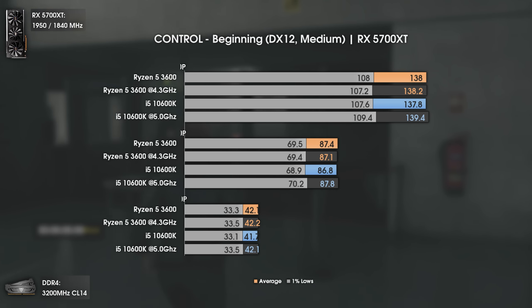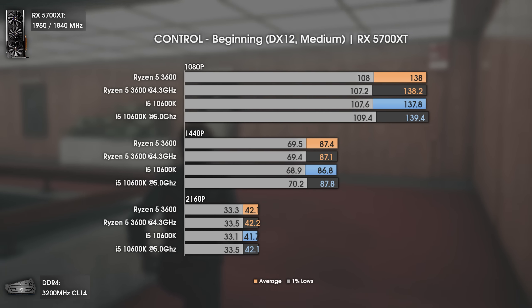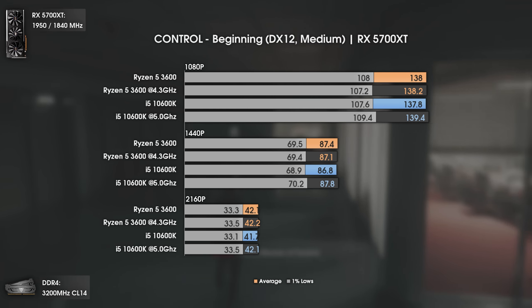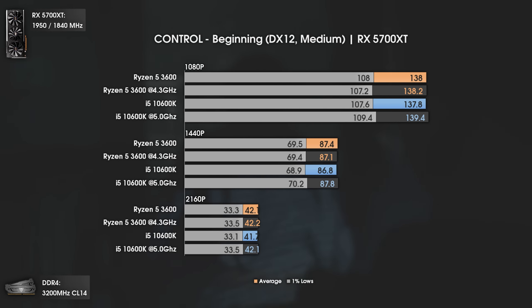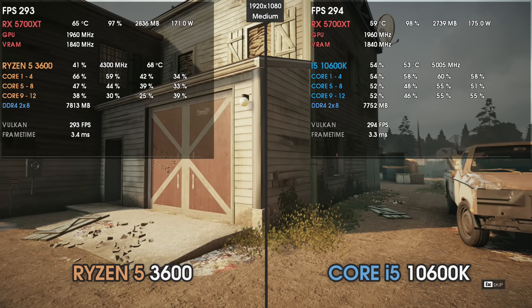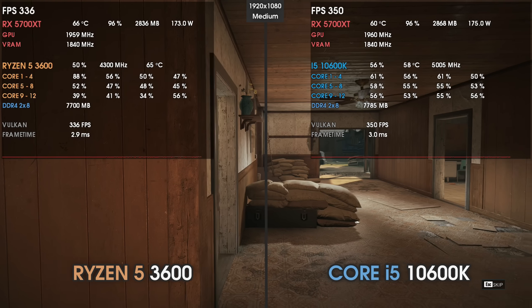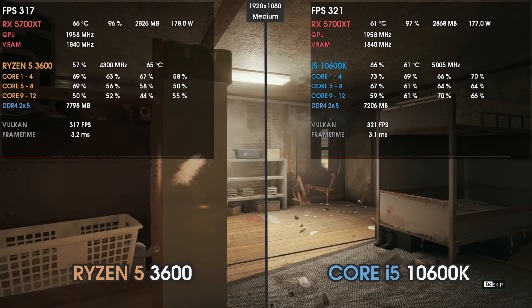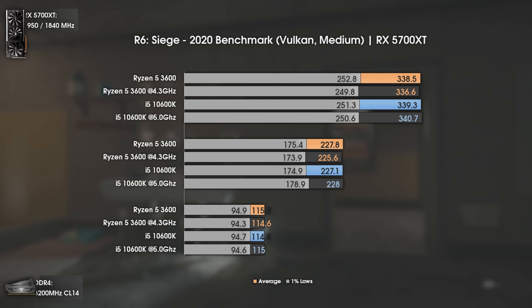The third game is Remedy's Control, which is an astonishing game — play it if you haven't. This game is known to heavily rely on the GPU side, and the results confirm that. Both CPUs have virtually the same results, with the i5 10600K at 5GHz giving around 1 fps more at 1080p — less than 1% difference, completely within the margin of error. Let's move on.